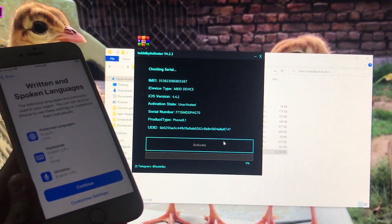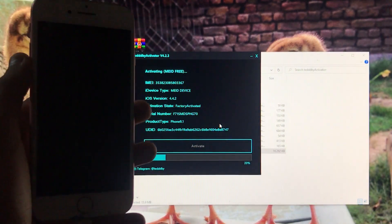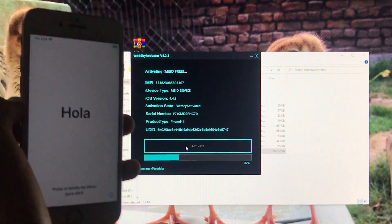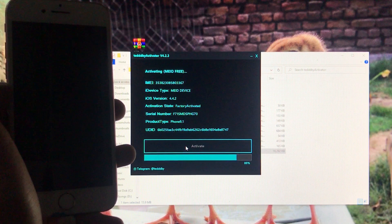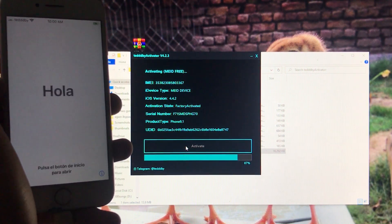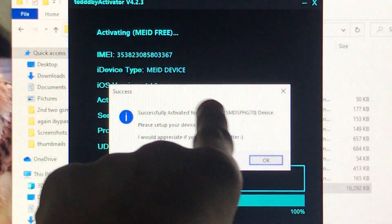We will click on the Activate option to unlock our device. While we wait for it to complete, please open your browser, go to YouTube, search Journal Outfit, and subscribe to my channel. Hope you have subscribed, and now you can see we are successfully activated.